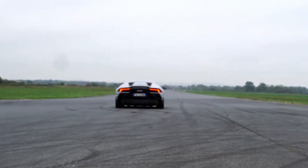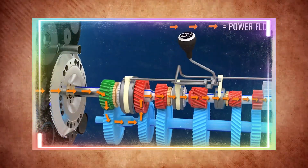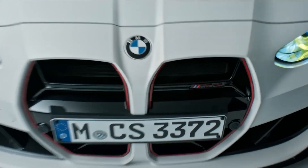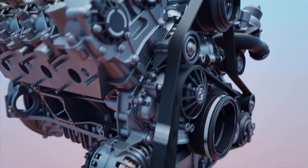The truth is, small turbo engines often consume more fuel than a naturally aspirated engine when pushed to their limits. The turbocharger requires more fuel to reach optimal boost levels, and when you accelerate quickly, the engine is forced to work harder, burning more fuel in the process.